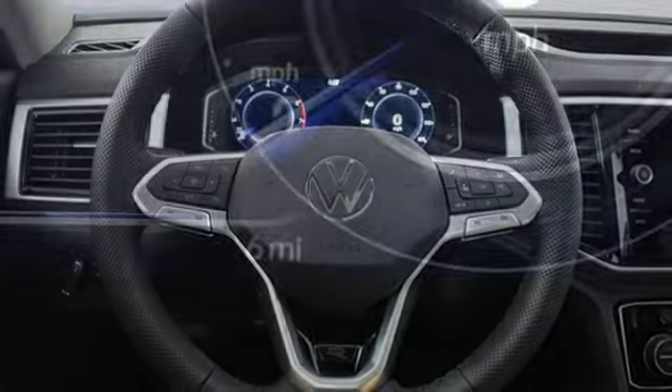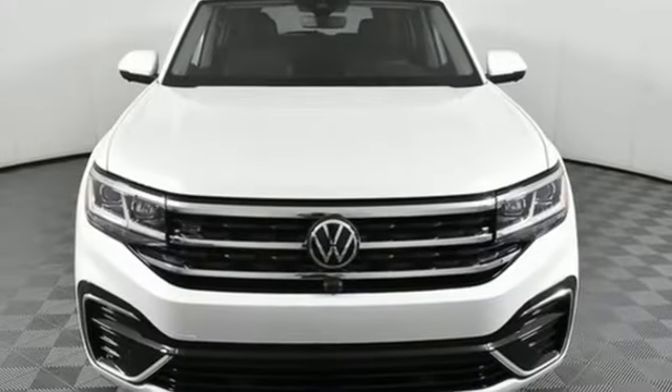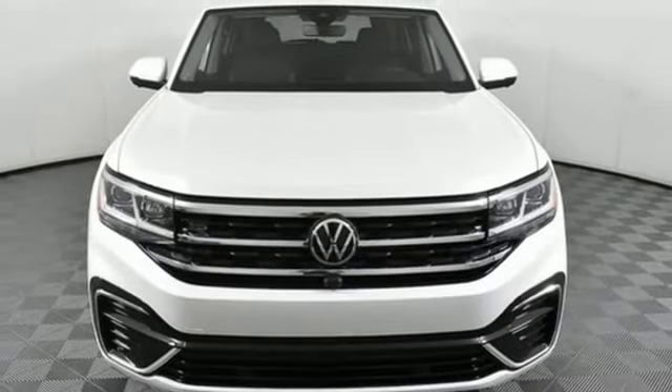Dual zone climate control. Wi-Fi hotspot. Streaming audio. Hands-free lift gate. Memory exterior door mirror settings. And V6 engine. Take it for a test drive today.